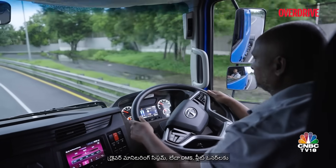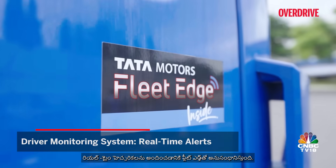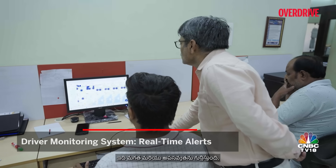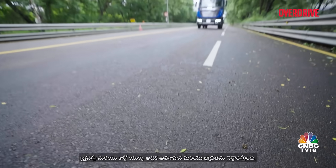The driver monitoring system, or DMS, integrates with fleet edge to provide real-time alerts to fleet owners. It detects drowsiness and distractions, ensuring heightened awareness and safety of the drivers and the cargo as well.